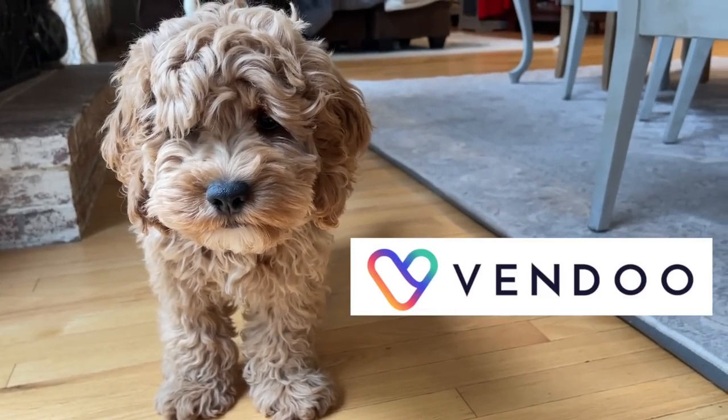Today's video is sponsored by Vendoo. Hi everybody, welcome back to episode number five of my ThriftCast.